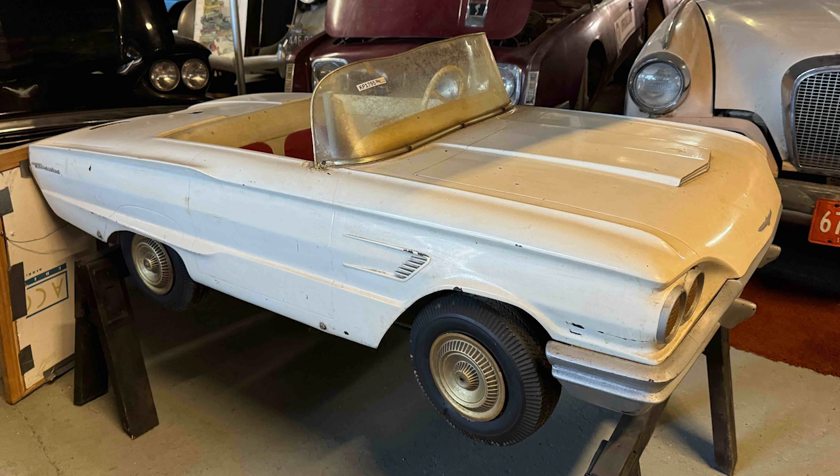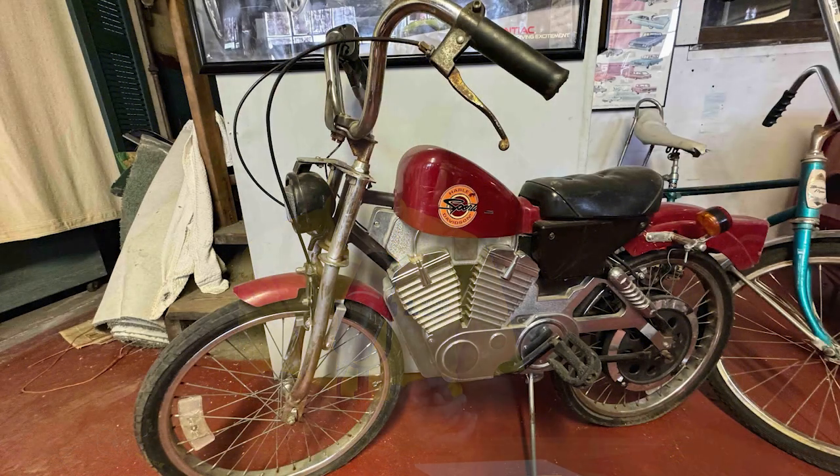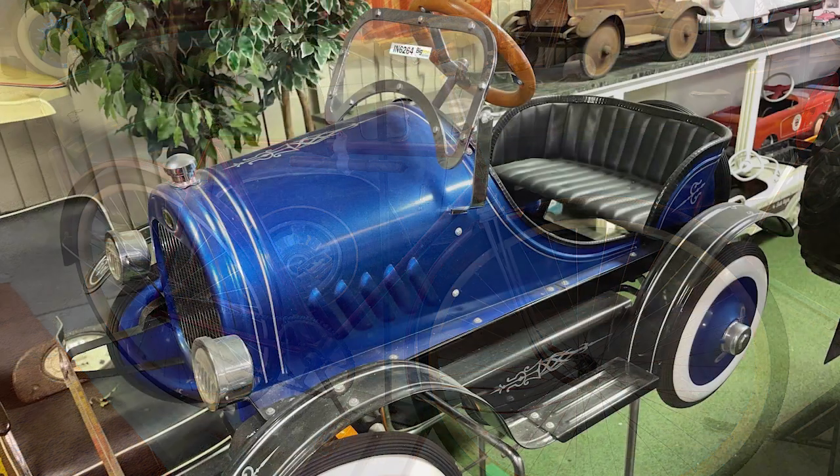Besides some of those signs, there's other automobile memorabilia. There are a couple of child's electric and gas-powered cars. There are miniature Thunderbirds called Thunderbird Juniors — a white one that's gas-powered and a blue one that runs off electricity. Those are some really neat pieces. He was also a collector of bicycles. There's a Harley-Davidson pedal bike, a couple of old Schwinns with spring front ends, and a Pierce Aero bike with a stand — I've never seen one of those before.